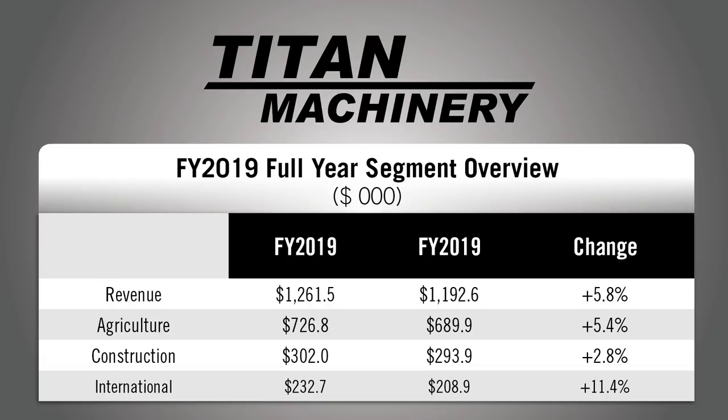Ag equipment sales during the full fiscal year increased to $727 million versus $690 million in the previous fiscal year. In the fourth quarter, ag equipment sales increased to $223.3 million compared to $204.5 million for the same period in the previous year, up 9.2%. Titan Machinery said it's looking for flat sales revenue for ag equipment in its 2020 fiscal year. The dealership group sees construction and equipment sales up 0-5% and international revenues up 10-15%.